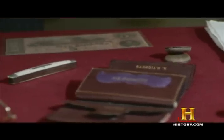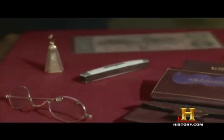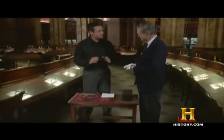What we have here are the contents of President Lincoln's pockets the night of his assassination at Ford's Theatre, April the 14th, 1865. These are the actual things that were in the man's pockets when he was assassinated. Yes, absolutely incredible.